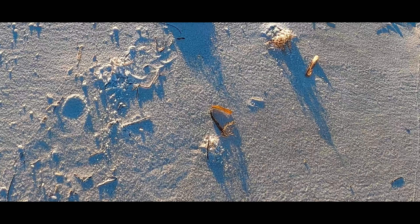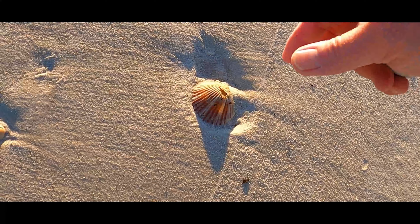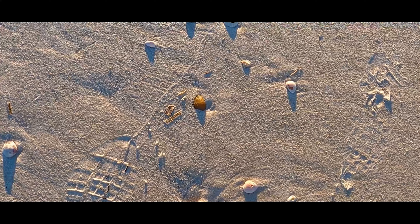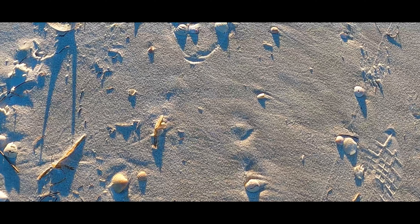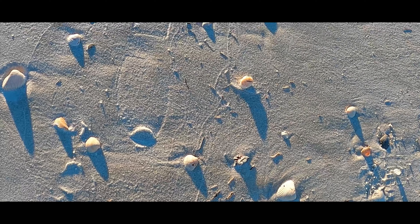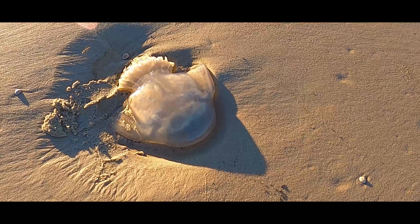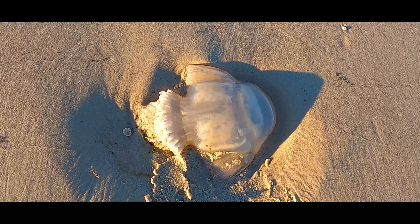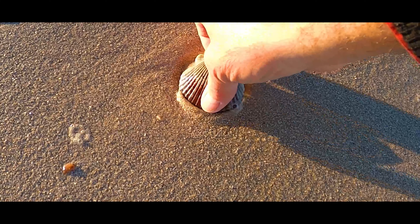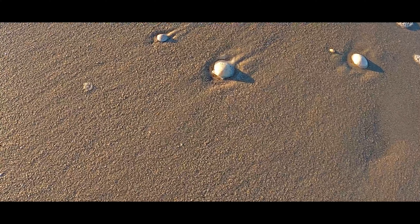Lots of arcs. That looks like a pretty cool scallop up there. Cockle, arcs, clams. Oh man, now that is a jellyfish and a half. Nice scallop, nice scallop.